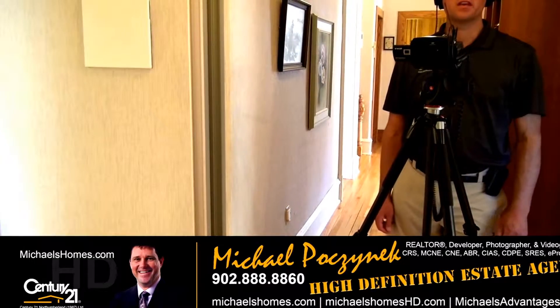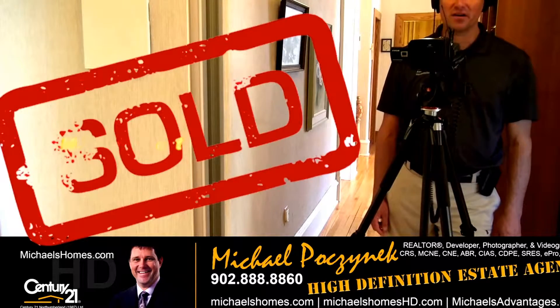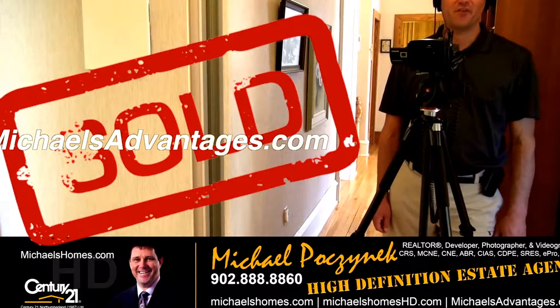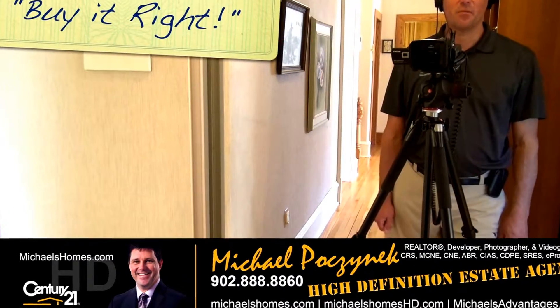And finally, if you're looking for the agent with the best marketing plan and tons of enthusiasm and experience, visit michaelsadvantages.com. Thank you, have a great day, and remember to buy it right.